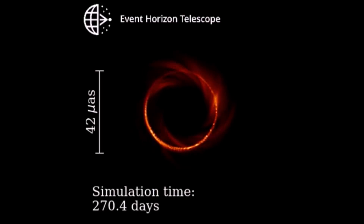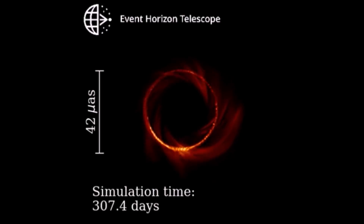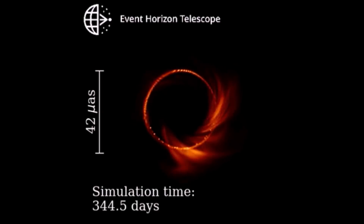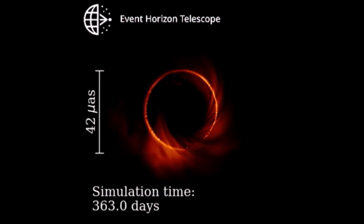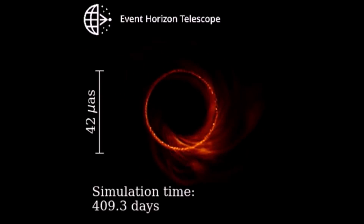A sharp bright ring surrounding the black hole shadow is an effect of extremely strong lensing near the so-called photon shell. The M87* black hole appears quite small in the sky, at only about 42 micro arc seconds across.